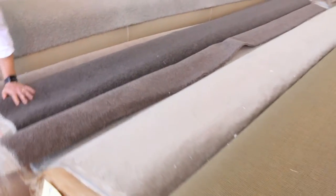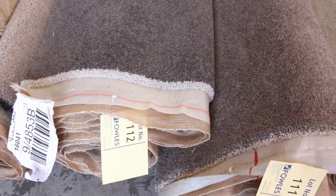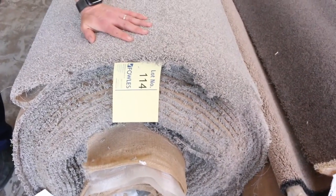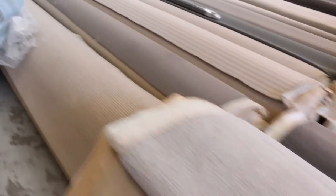Getting into some of the larger stuff now. There's a nice piece — Lot 112 — a beautiful thick 60 ounce solution dyed nylon in a grey-brown colour, a nice modern colour. That big roll on the end is also solution dyed nylon — that's Lot 114 — and that's a really nice big house lot, or a couple of townhouses.